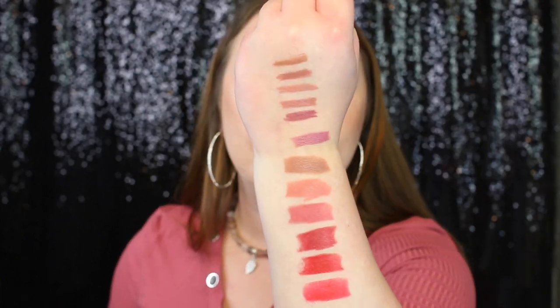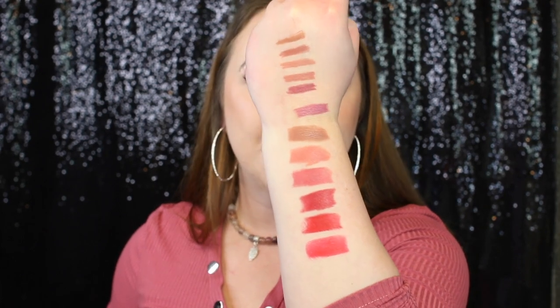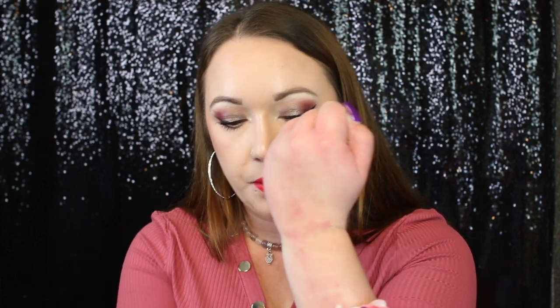All the lip liners and lipsticks are swatched and here are all of the swatches. I absolutely love all the lip liners and all the shades. I feel like some of the lipsticks are definitely out of my comfort zone, but they were all still really pretty. Those lip liners — they are stubborn, they do not want to come off, which is a really good thing because that means they're going to last all day long. The lipsticks come off much easier than the lip liners do, but they're still leaving a stain. Look at that stain around my lips — my lips look super, super pink.